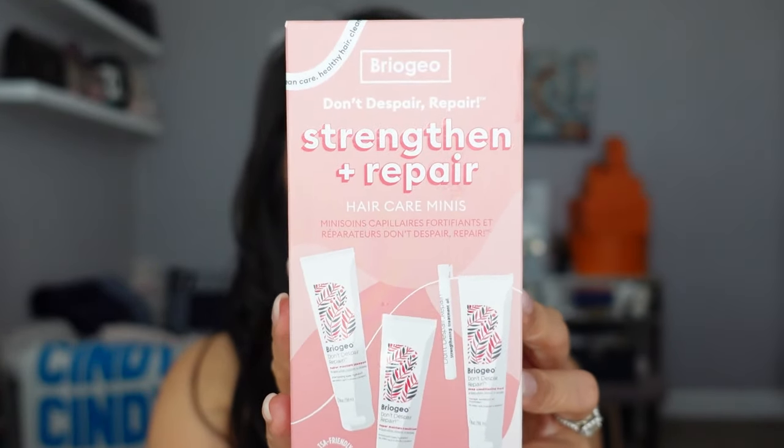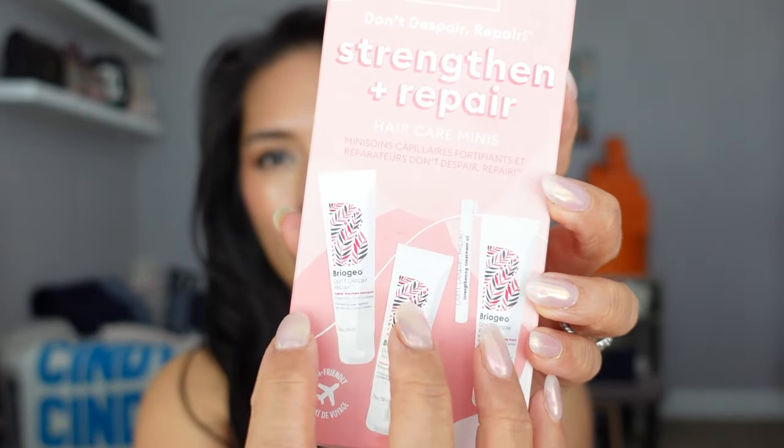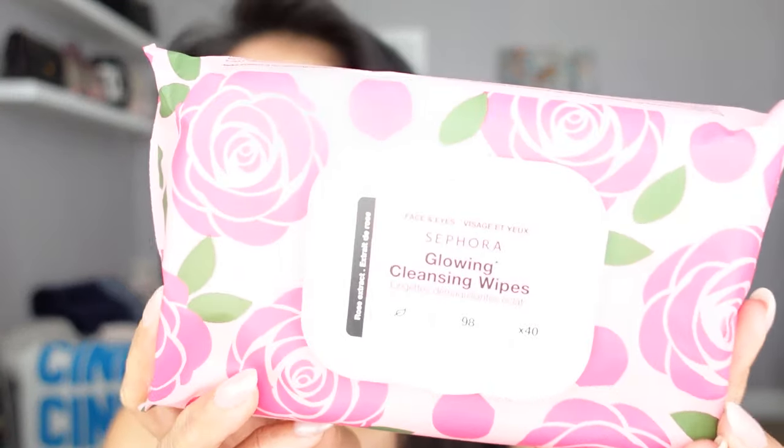Because I have trips coming up this summer, I restocked on my favorite hair travel set — the Briogeo Don't Despair, Repair Strengthen and Repair Hair Care Mini Trio. You get the shampoo, conditioner, hair mask, and oil. I love this for beach trips or anywhere I'll be in the water — it helps protect my hair from damage. It's very easy to travel with. I pretty much get this with every trip, so I figured the savings event was a great time to restock at 20% off.